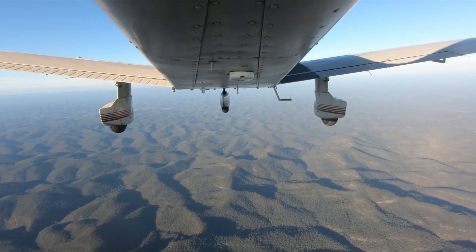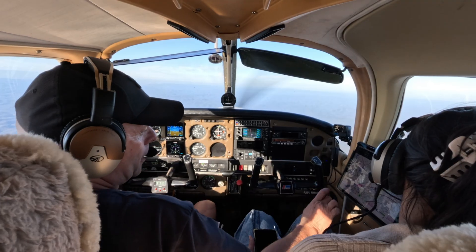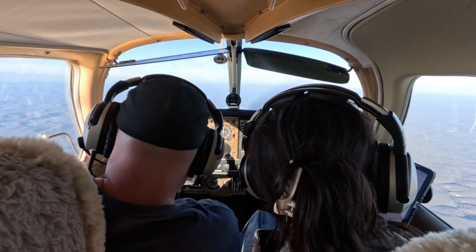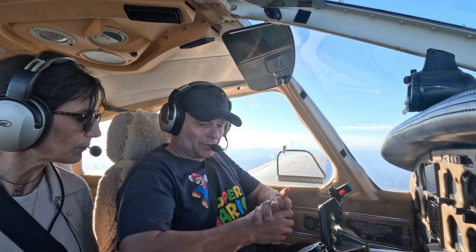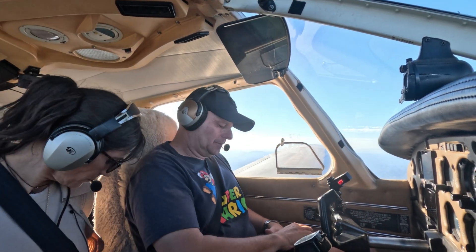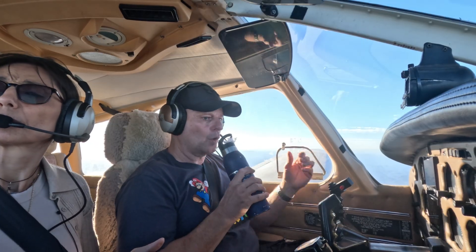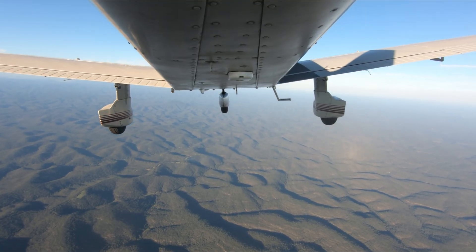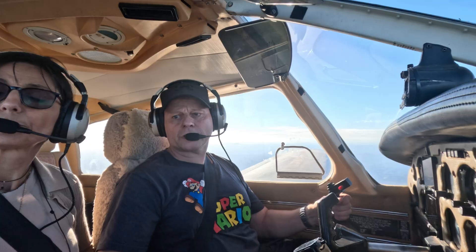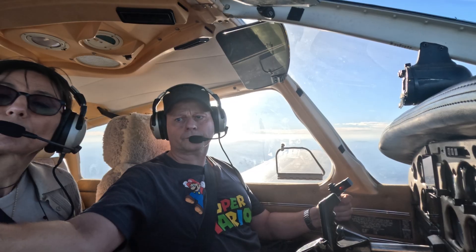Are we there yet? That's 44 miles. We're doing 120 — about 20 minutes. What are you looking for? AWIS — I wanted to know the wind. 340. Runway 35.